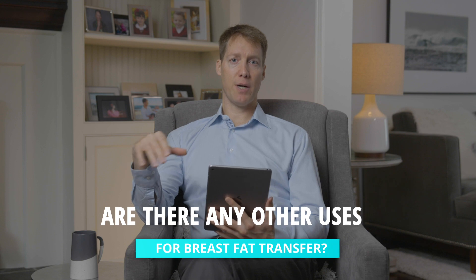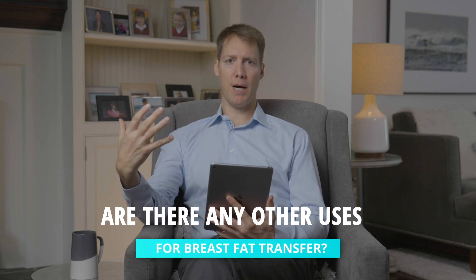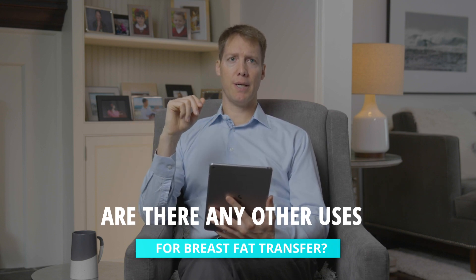Sometimes I'm asked if there's any time we can use breast fat transfer other than to just create a fuller breast. There are really two times I would do that in addition to augmentation. Number one is if we're doing a breast lift but people feel that they just don't have enough fullness in the top of the breast — I'll put fat just there. We're not trying to make the whole breast fuller, but we just want a nicer, rounder shape at the top, a more youthful appearance.